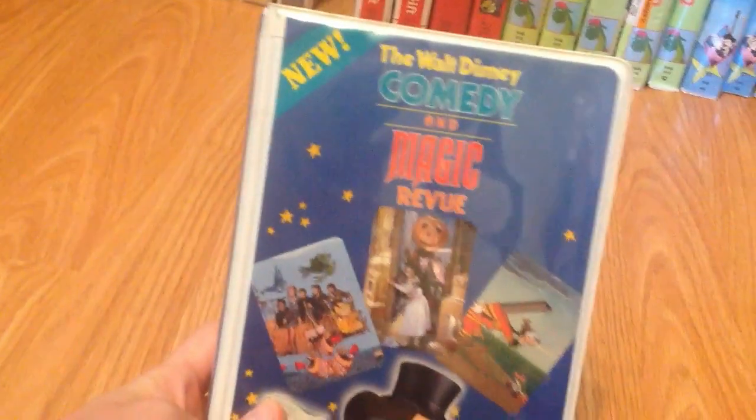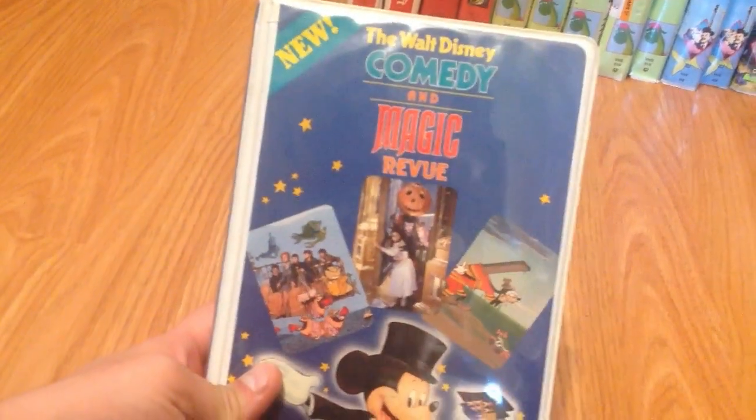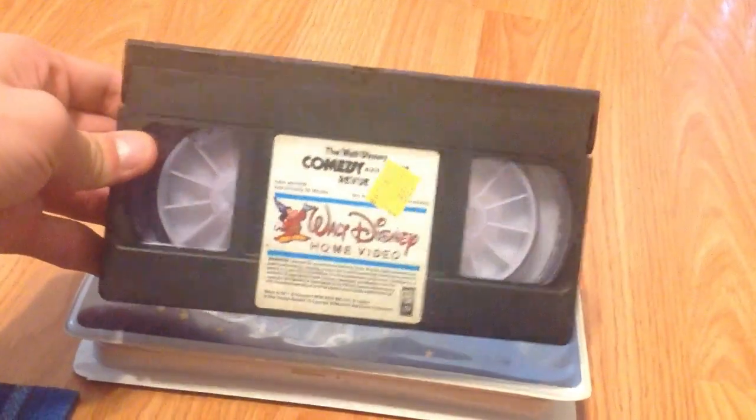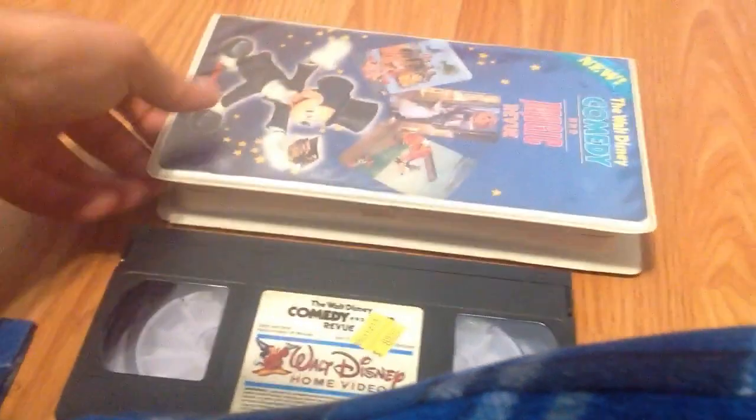Next, The Walt Disney Comedy and Magic Revue — I don't know why they spelled it that way, but this is like a promotional tape for Walt Disney's cartoons and everything. I've never actually watched the whole thing; I want to do that sometime this week. Maybe I'll put this on tonight. April 28th, 1985. There's a cool one to have.